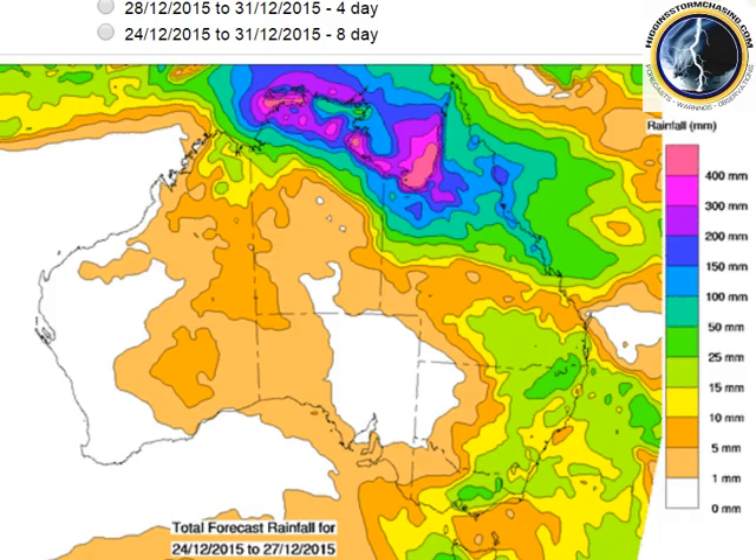Moving on to the rainfall forecast, which is absolutely significant — this is from the BOM for the next four days. Along the North Queensland coast, areas from Mackay north have the potential to receive up to 100 millimetres, increasing through the Townsville region to 150, the Cairns region to 200, and over in the peninsula and the Gulf coast — both eastern and southern Gulf coast — falls of 200 to 400 millimetres.